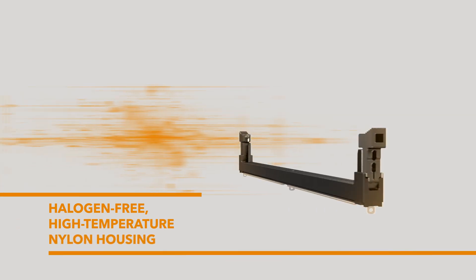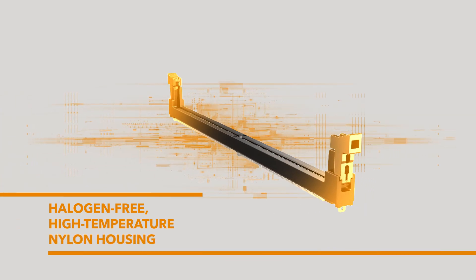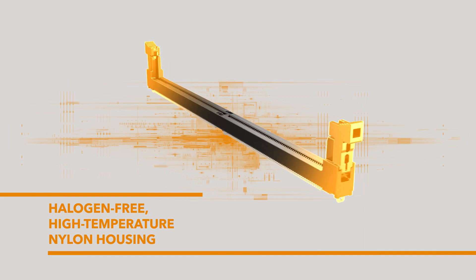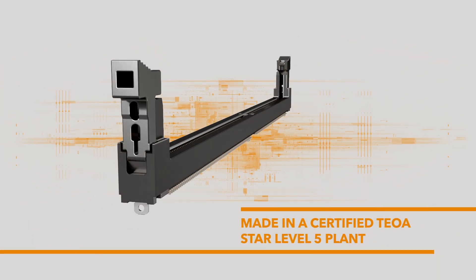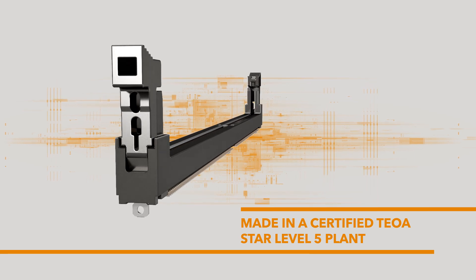The halogen-free, high-temperature nylon housing supports high reflow temperatures while also being environmentally sustainable. Made in a certified TEOA Star Level 5 plant to ensure great manufacturing process and quality control.